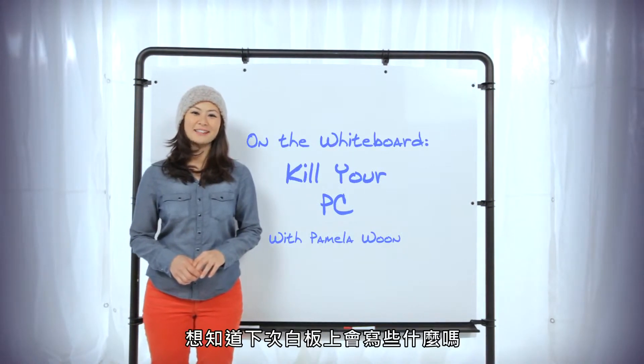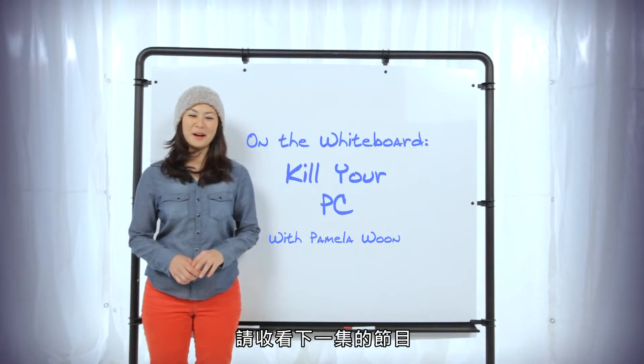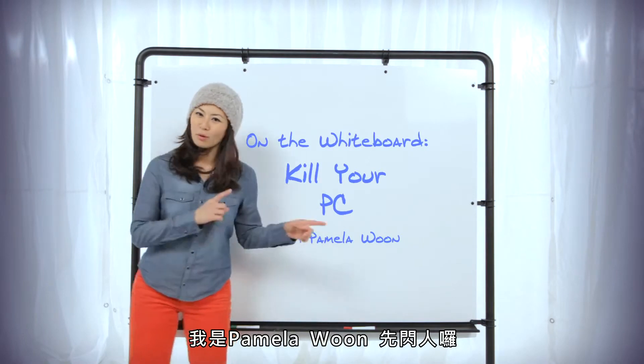Thanks for watching. Check us out next time and see what's up on the whiteboard. I'm Pamela Woon. Time to roll out.